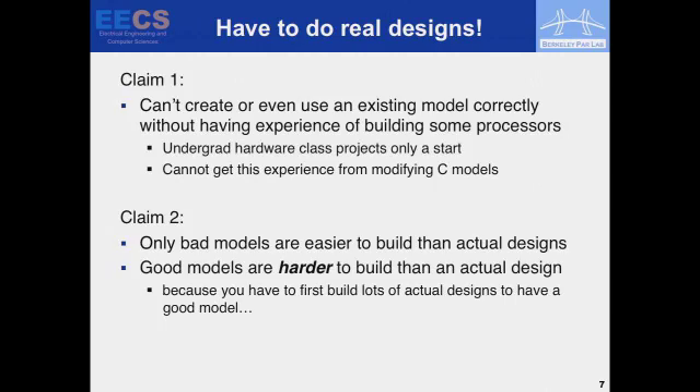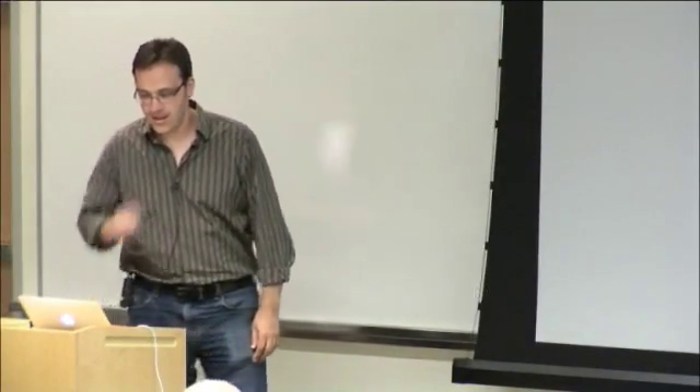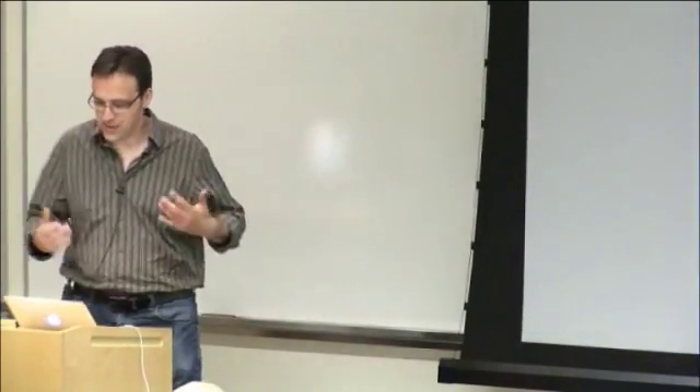I can't see any other way — you have to do real designs. You can't really create or even use an existing model correctly if you haven't built processors. Undergrad hardware class projects are a good start — that's how we begin educating architects — but you have to keep doing it to get good, and you won't get this experience by modifying seed-based models. Only bad models are easier to build than actual designs; good models are harder to build than real designs, because you have to build lots of actual designs to build a good model.